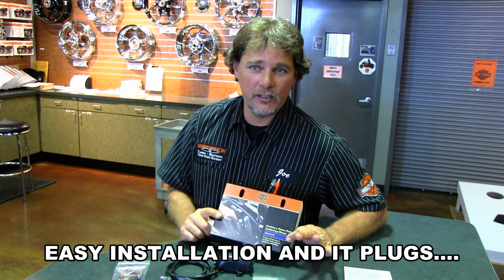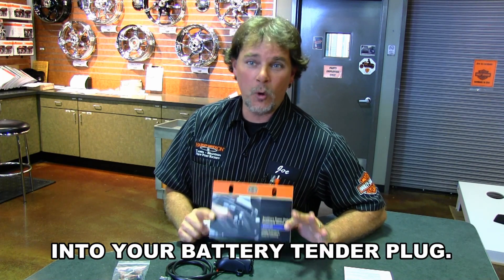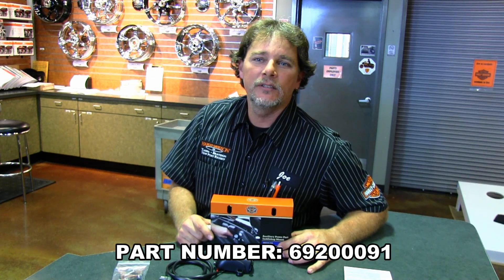This conventional cigarette lighter style power outlet accepts most automotive style 12-volt ports and features a flip-top cover to protect the port when not in use. You can get yours today by visiting us here at 5817 State Road 54, New Port Richey, in Florida.